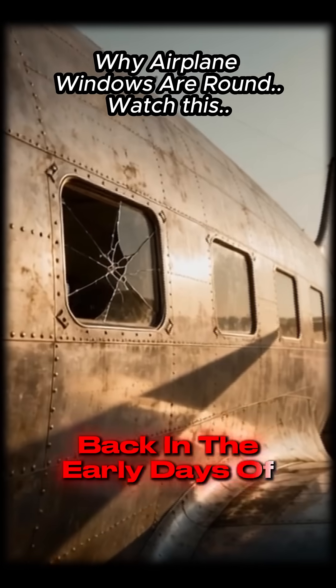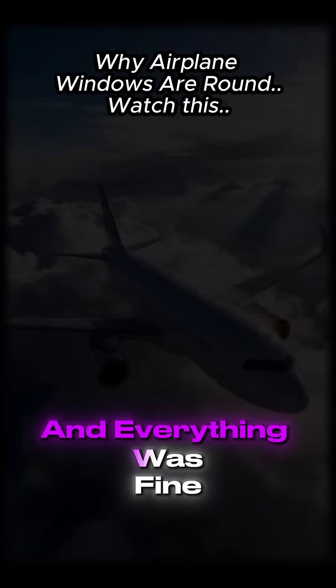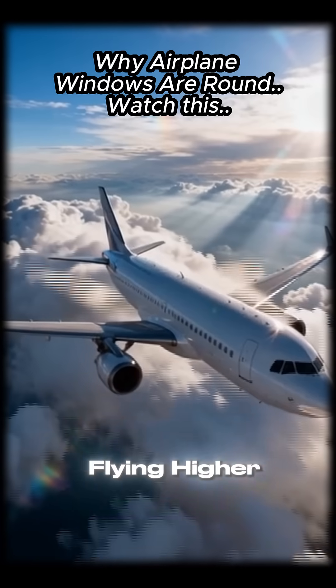Back in the early days of flying, airplanes did have square windows. And everything was fine, until planes started flying higher.